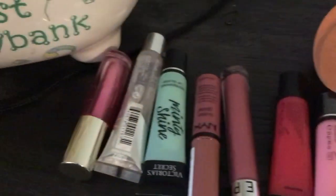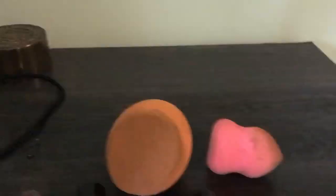Alright guys, I'm okay now. Don't forget to like, comment, and subscribe. Here are all my lip glosses — yeah, bye bye!